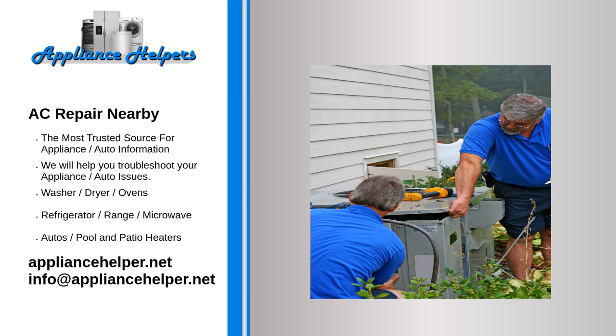An AC technician installs, maintains, and repairs air conditioning and refrigeration systems. AC is an abbreviation for air conditioning.